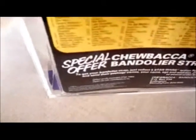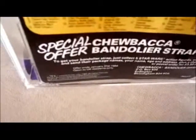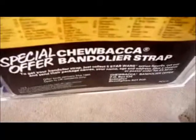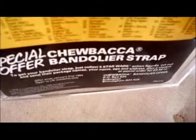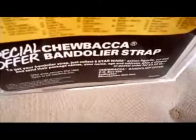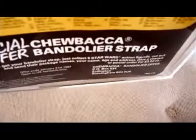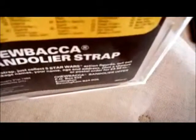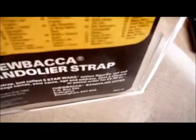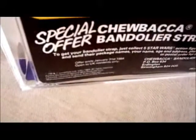At the bottom there's the UK special offer - Chewbacca bandolier strap. To get your bandolier strap, just collect five Star Wars action figures, cut out the action figure names and send them with your name and address. In the UK we didn't cut out the proof-of-purchases - we cut out the names. You had to send a cheque or postal order for £3.50 to 'Chewbacca Bandolier Offer, P.O. Box 534, Erdington, Birmingham, B24 0Q5.' The offer was open to UK residents until January 31st, 1984.